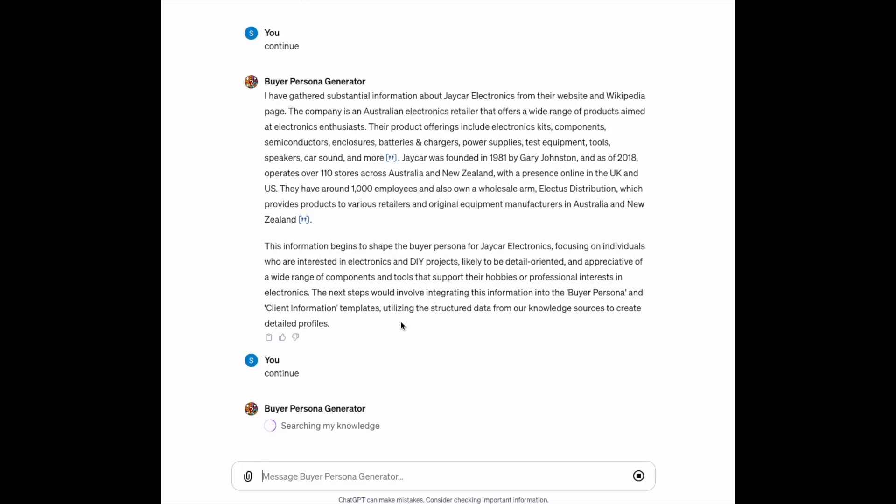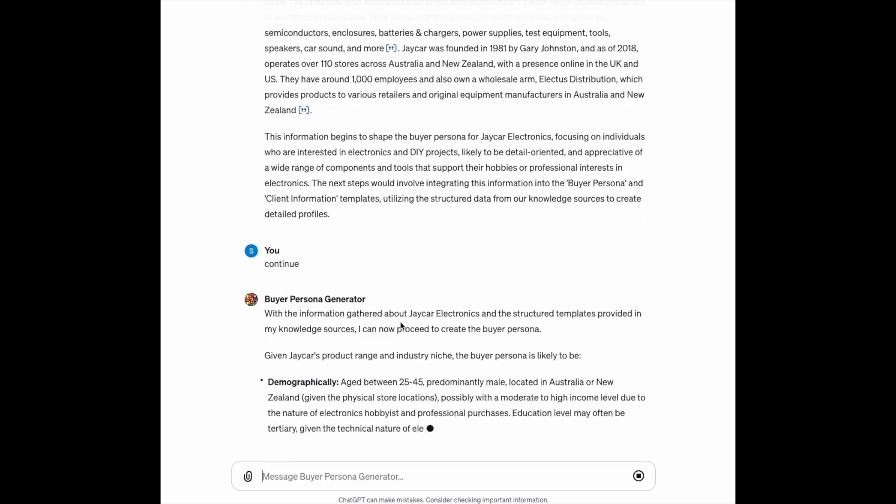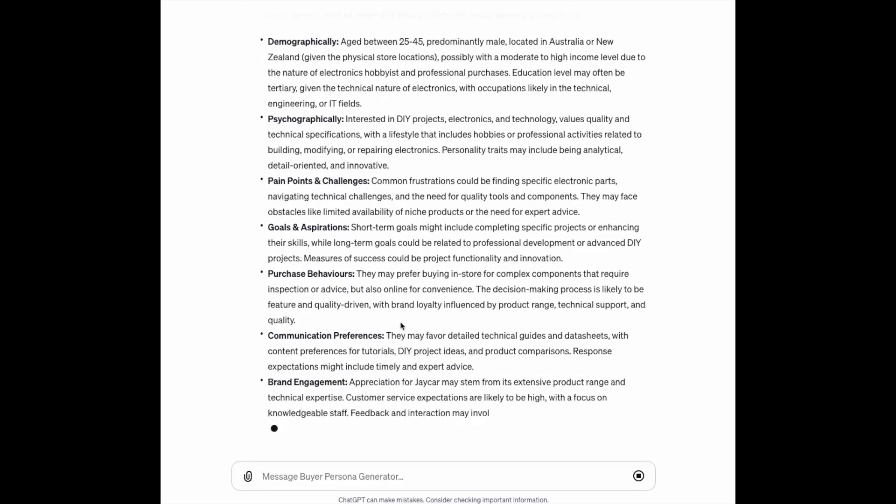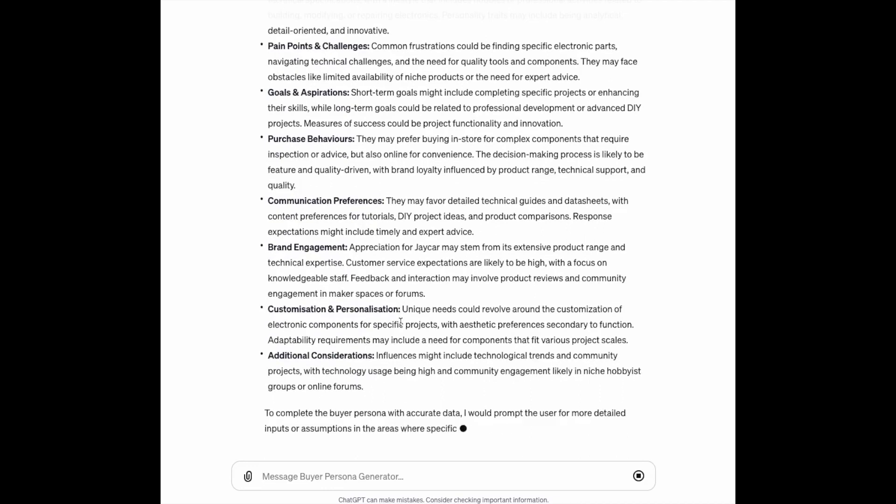I think that's the most extraordinary development for these tools that we're going to see. And these are not hard to build. If you've got access to the platform — not everyone has this yet, but it's rolling out. OpenAI's ChatGPT is under a lot of load, so sometimes you can get on, sometimes you can't.